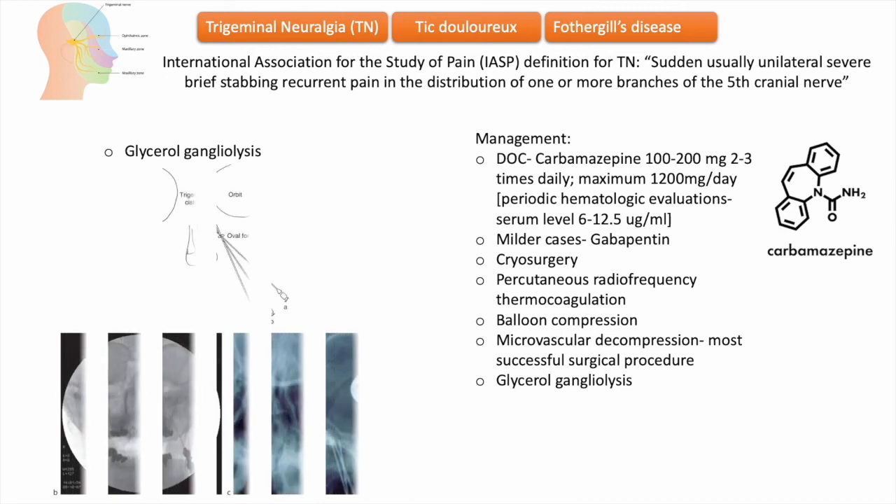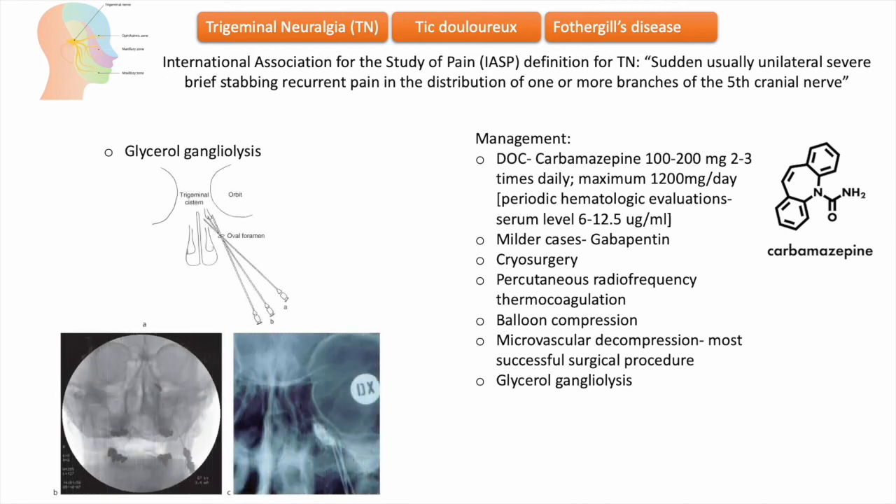Percutaneous glycerol rhizotomy, or glycerol injection, is performed under mild sedation and local anesthesia. A small quantity of sterile glycerol is injected, damaging the trigeminal nerve and blocking the pain signals. An opening at the base of the skull is accessed by inserting a needle through the face, guided by imaging techniques, to the joining point of the three branches of the trigeminal nerve through the foramen ovale.